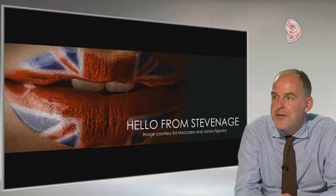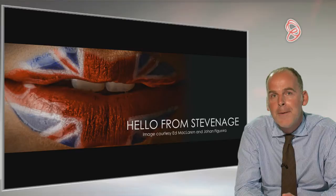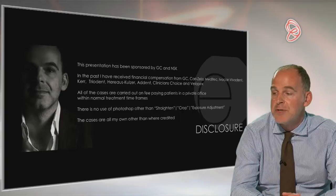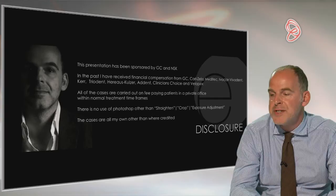Thank you very much for that kind introduction. Hi from Stevenage — it's been a long time since I've been here, about 20 years ago as quite a junior SHO. I had quite a lot more hair then and quite a lot less waist. Before I start, I'd just like to make a very brief disclosure. This presentation has been supported very kindly by both GC and NSK. In the past I've received financial sponsorship from GC, Carl Zeiss, Ivoclar, Kerr, Triadent, Heraeus Kulzer, Adent, Clinician's Choice and Velopex.